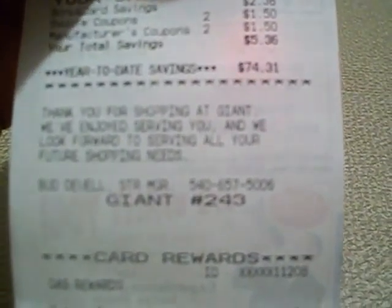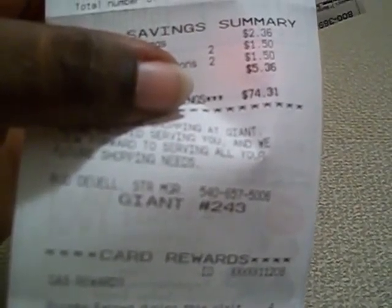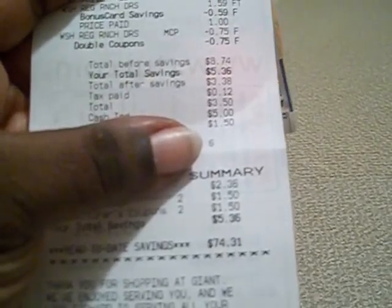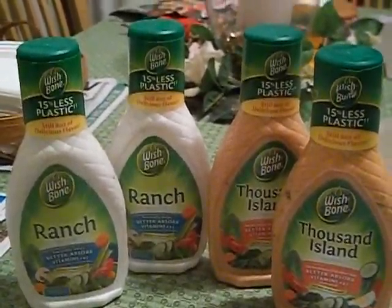Just wanted to bring you this quick video — here's what my receipt looked like. I bought two other things, so my total savings were $5.36 and out of pocket was $3.38. The two extra items were a dollar, so if I hadn't bought those, the whole dressing purchase would have been a dollar and some change. Happy shopping, bye-bye!